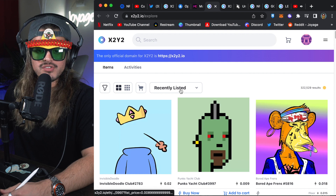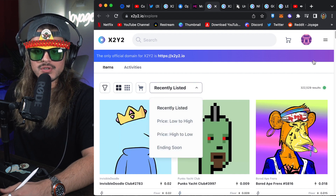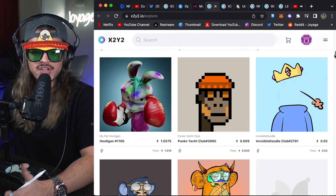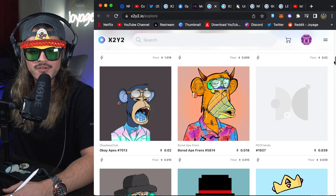This is the explore page. You can change listings by recently listed, low to high, ending soon. This is more for window shopping or eye candy — that's the way I treat these explore pages. I just want to see what's going on.